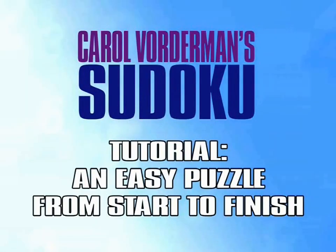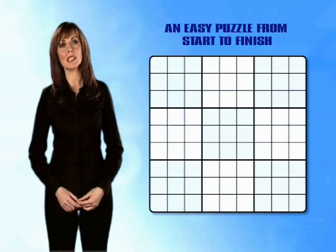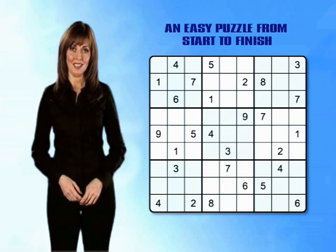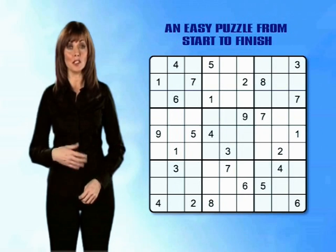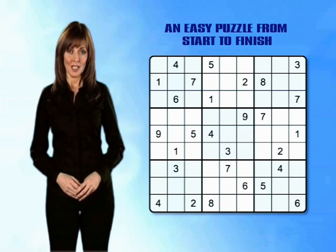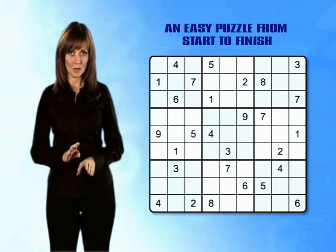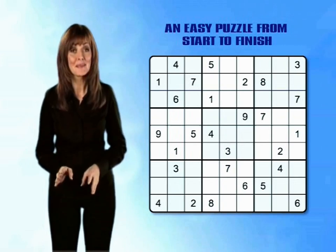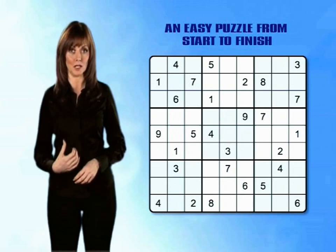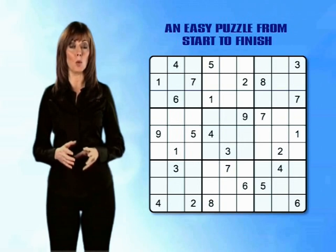An easy puzzle from start to finish. Now it's time to take you through an easy puzzle from start to finish, explaining each and every step along the way. Completing as many 1s as possible, then 2s, then 3s and so on is a good approach to any Sudoku puzzle. Some people prefer to dive in randomly, but for the purposes of this walkthrough we'll stick to doing things the organised way. So let's start by trying to fill in as many 1s as we can.